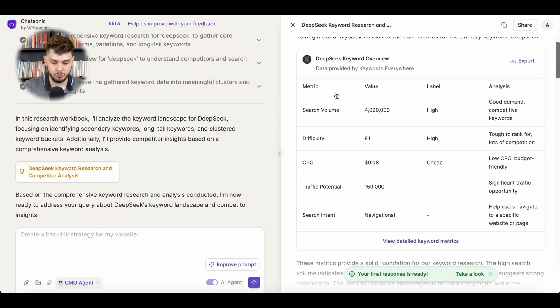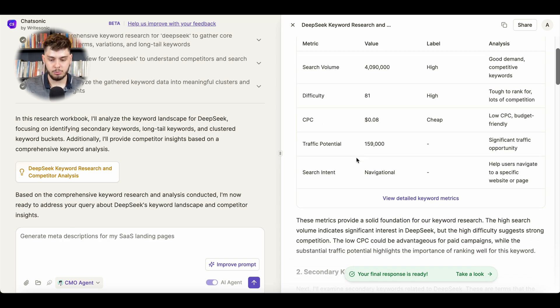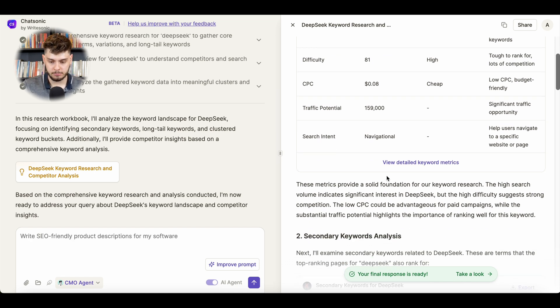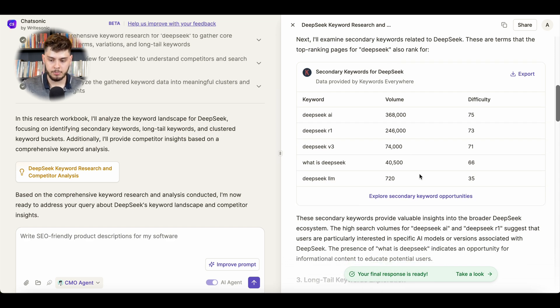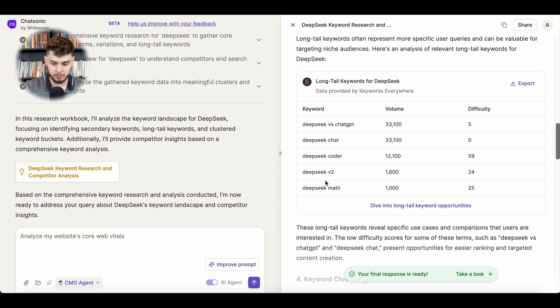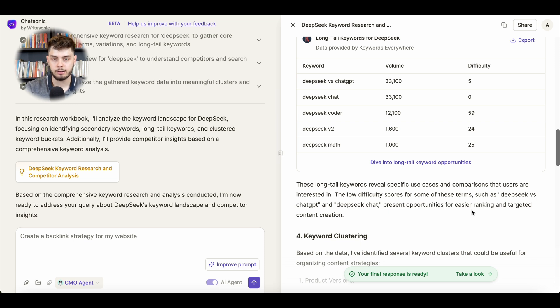Now let's take a look at the results. The AI has generated search volume data, competition scores, cost per click, traffic potential, and search intent navigation. On top of that, it also provides a secondary analysis with search volume and competition analysis. It also identifies long-tail keywords with their search volume and competition, helping me understand what will exactly work for my blog.